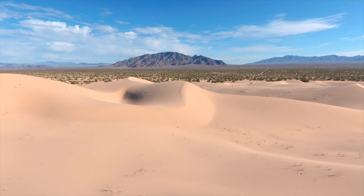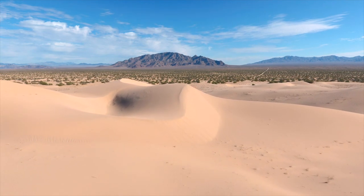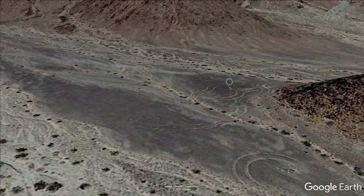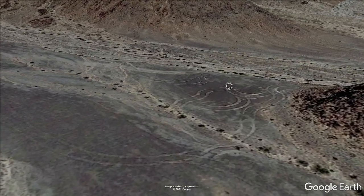After Bill and I finished filming our aerials at the sand dunes, he drove north and took me to a spot where I could launch my drone and use it to investigate those tracks.